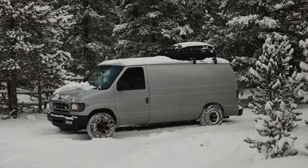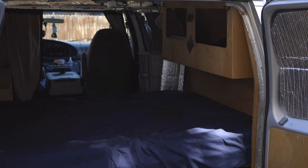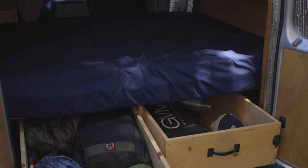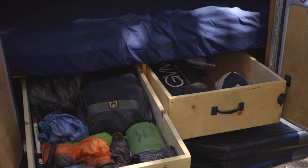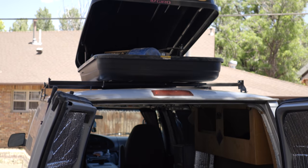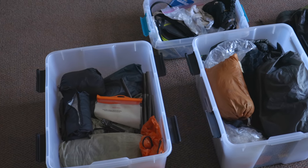I lived out of a van for about two and a half years and space was kind of limited, so I didn't have any real rhyme or reason to where I put my gear. I had these two big pullout drawers under my bed and would just jam gear into those drawers where I could find room. Anything that didn't fit, I put up in my top box. Now that I have a place here in Flagstaff, I basically just took all that stuff out of the van and put it into these two big plastic containers.